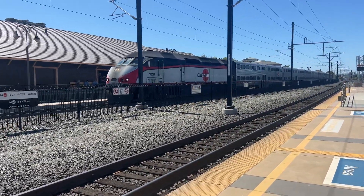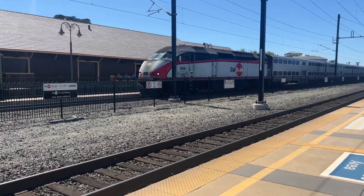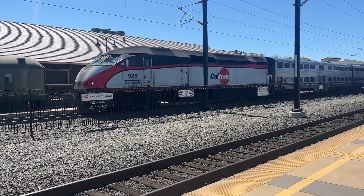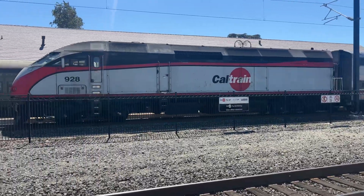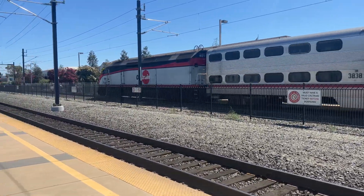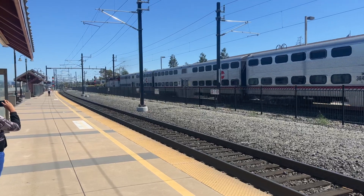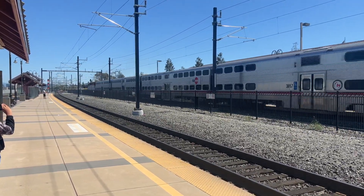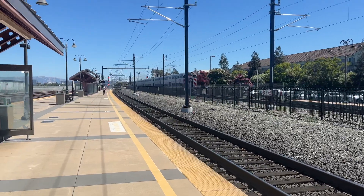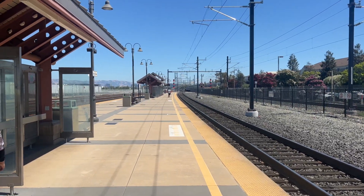Alright folks, 240 now departing. MP36 leads off. 4005 is the cab car. Great train — the train is off to San Jose Diridon or Tamien. See you later, bye-bye.